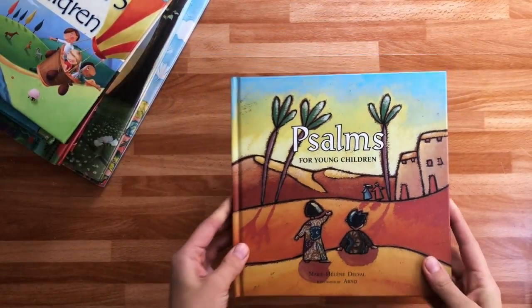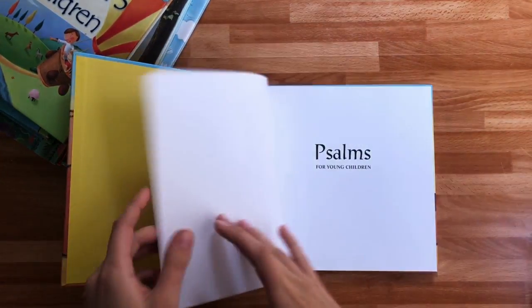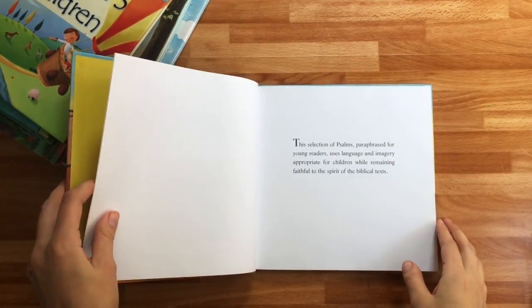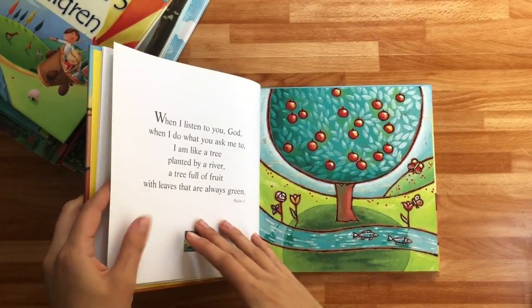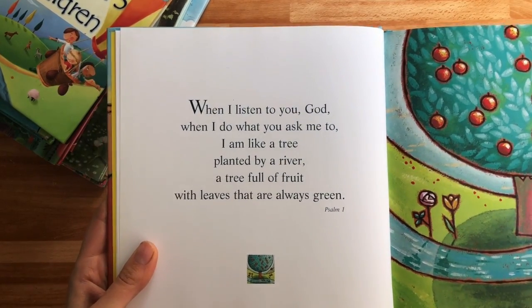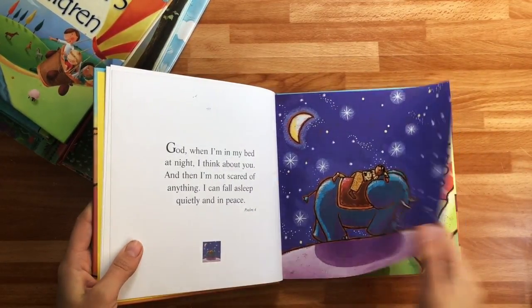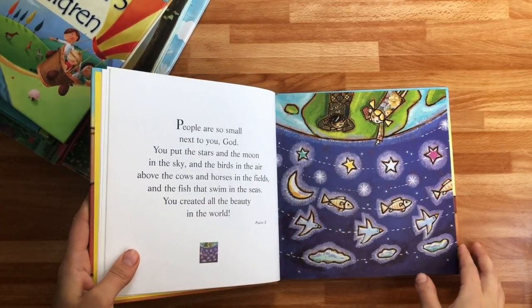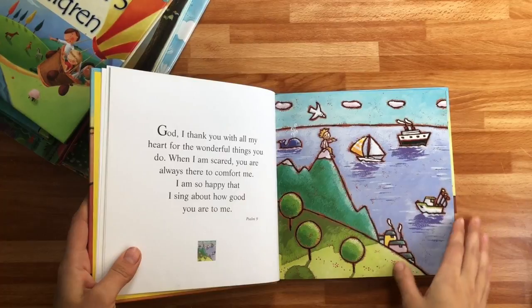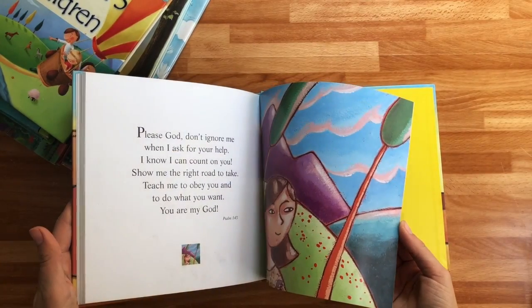This is another great one that doesn't dumb down the text but says it in just such a wonderful and profound way. This is all the Psalms. 'When I listen to you, God, when I do what you ask me to, I am like a tree planted by a river, a tree full of fruit with leaves that are always green.' Each one of these is wonderful. We read a lot of these at night or during tea time. I always try to read at least one a day and just kind of ponder it together. I love this book — I think it was only $10, too.